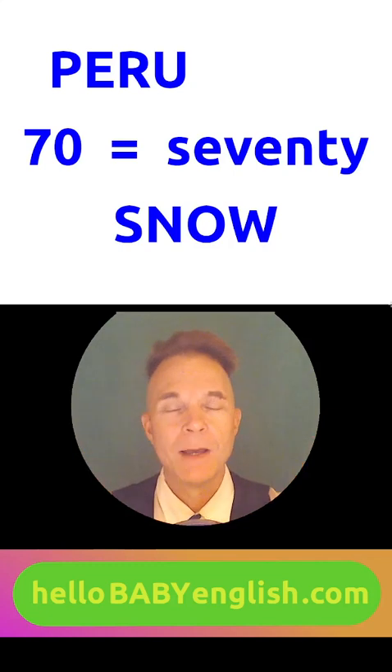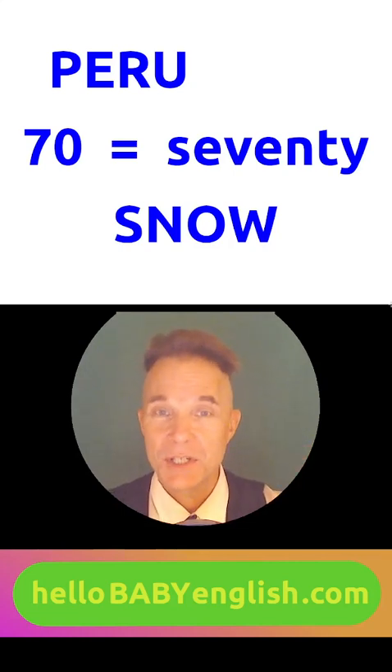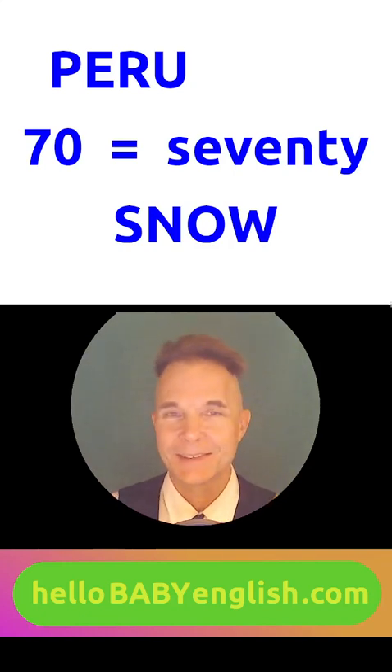Where is Bob from? Peru — very nice. How old is Jennifer's grandmother? 70 — very good. Is snow hot or cold? Very cold! You're doing really well today. I'll see you tomorrow. Bye-bye.